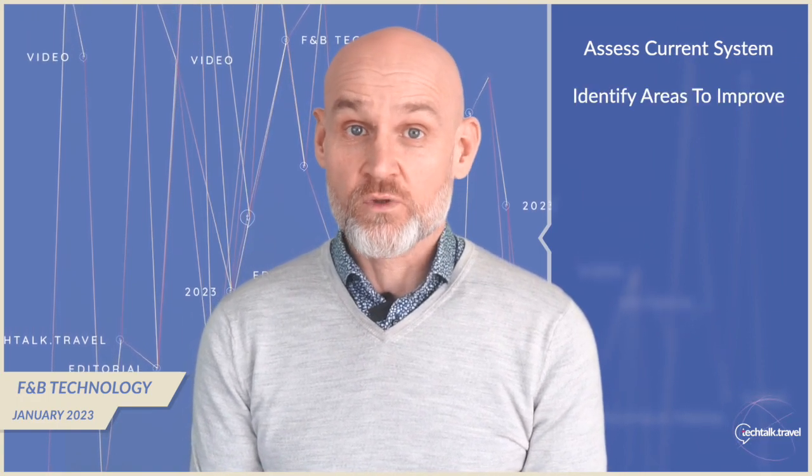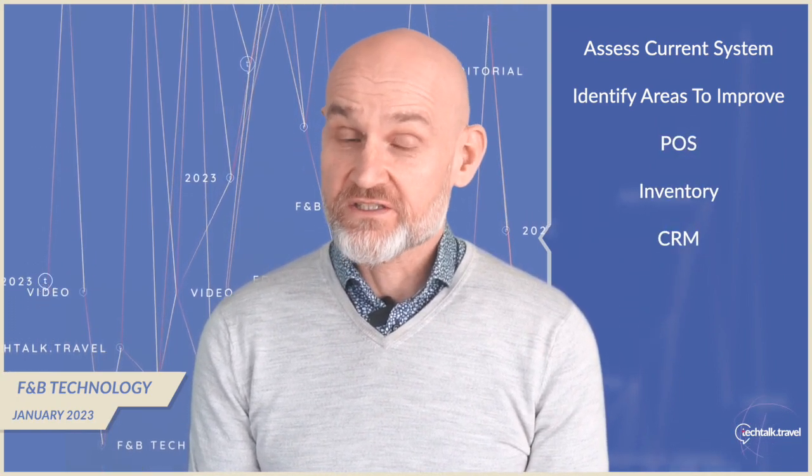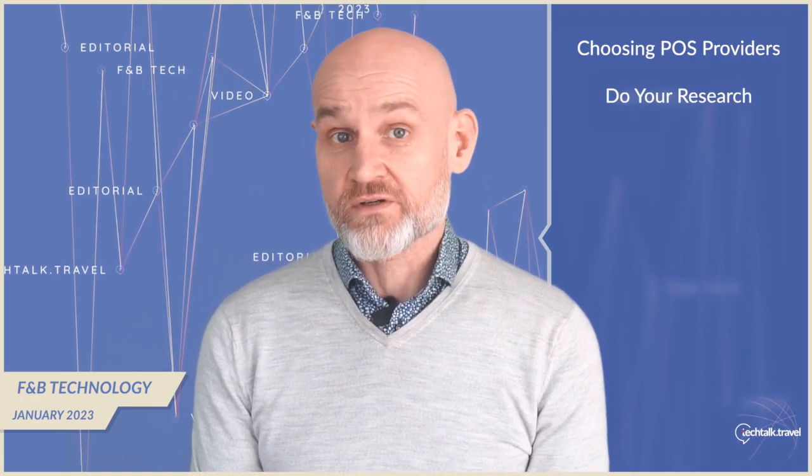If hotels are currently using a legacy system, they may wonder how to make the switch to cloud. The first step is to assess the current system and identify the areas that will improve with a cloud solution. This could include the actual point of sale, inventory, and even customer relationship management. Once hotels have identified those areas, it's time to start looking for the right provider. There are many cloud providers out there, so it's important to do research and choose one that is reliable and shows a good track record.